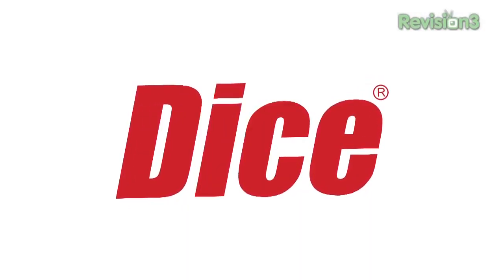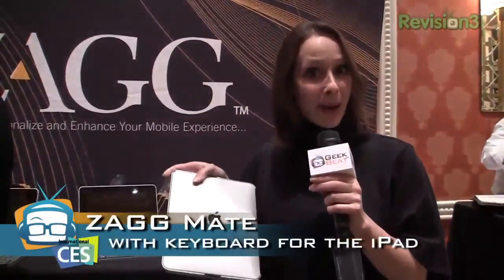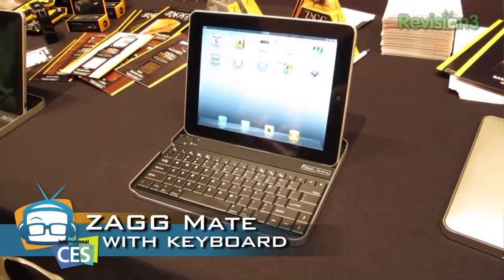This episode of Geekbeat TV is brought to you by Dice.com, the career hub for tech. I've actually been playing with this a little bit — it's called the Zagmate with keyboard for the iPad. This is how you carry it around; it's a case, it protects.